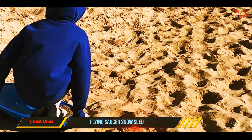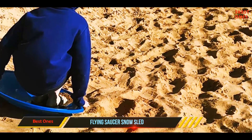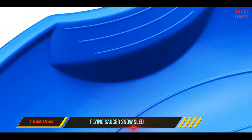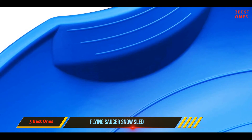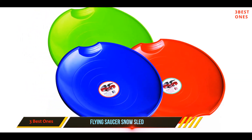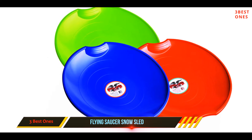For safety, two molded hand grips are included in the design, so that you can hold tight and keep your balance. Each sled is also extremely compact, and you can stack multiple sleds together for transportation. With each sled being super durable, you'll be having fun all winter long without any cracks or splits.